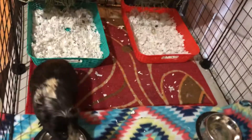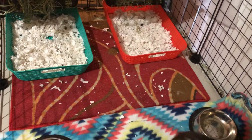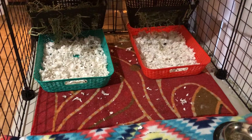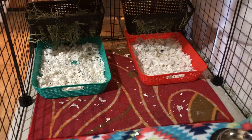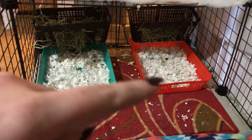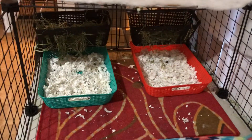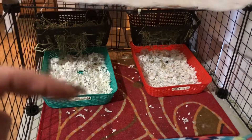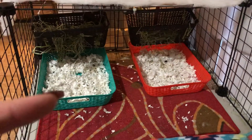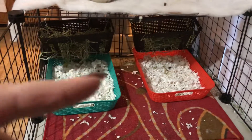I got this little mat from Family Dollar for two bucks — it's easy to scoop up bedding and hay when they get messy. The teal and red trays are both from the Dollar Tree, a dollar each, and I put the KT paper bedding in each one. These two baskets are also from Dollar Tree — I cut holes in them because they were wasting their hay, sleeping on it, and I was constantly replenishing it. They were laying in it and peeing on it while eating. So I got these two baskets, and so far they've been working great.